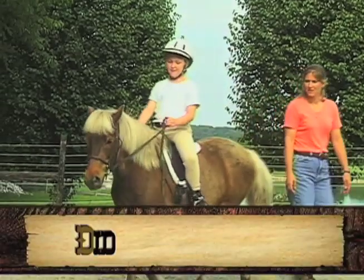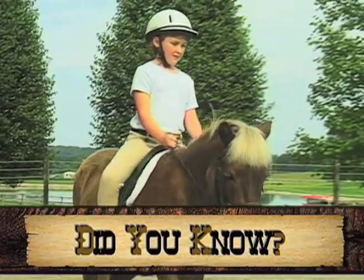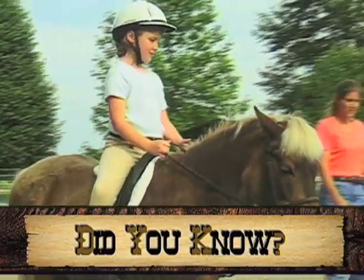Excellent — thanks, Dr. Cindy. Did you know King Henry the Eighth of England almost eliminated the Welsh pony breed when he ordered all ponies in England be killed?